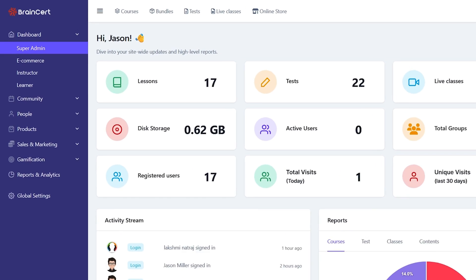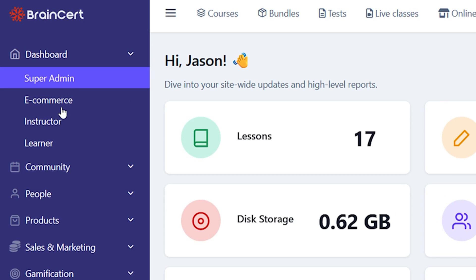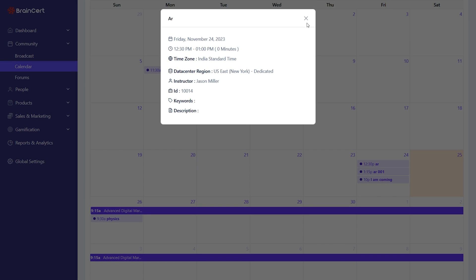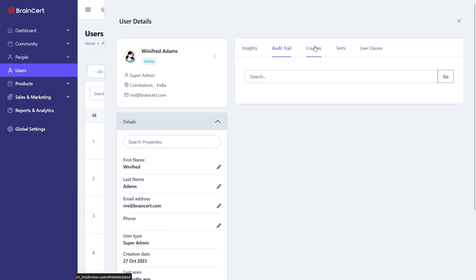Here's your dashboard. You've got tools on the left and the catalog up top. This area is tailored to your role, so whether you're a super admin or an instructor, everything you need is right at your fingertips. Using the community hub, you can broadcast messages to your digital campus. You've also got a calendar for scheduling and tracking classes. And then there's the built-in CRM, aka your command center.